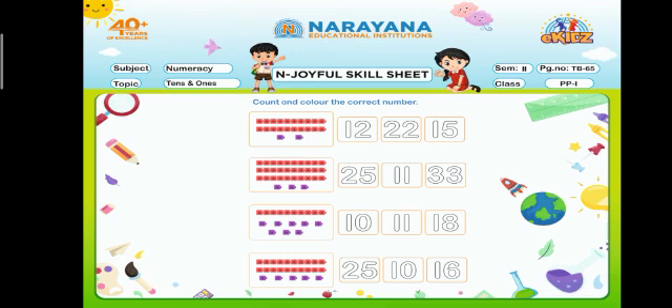In the first question, you have to count the objects and color the correct number. This is done for you — in this way you have to complete your assignment. Dear kids, stay home, stay safe. Thank you.